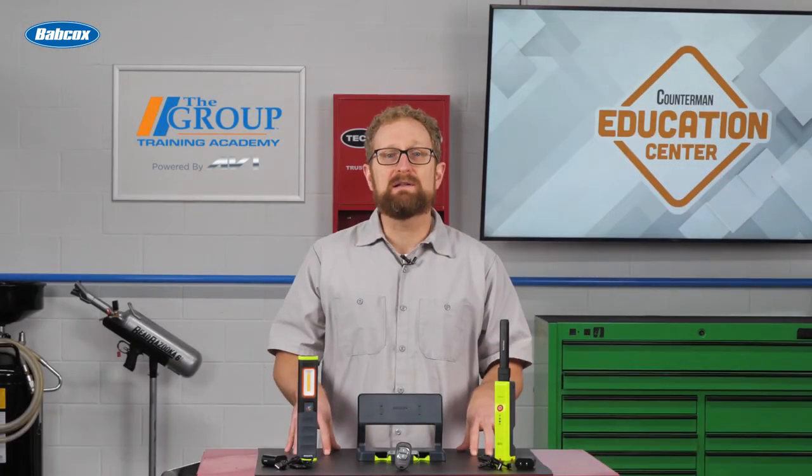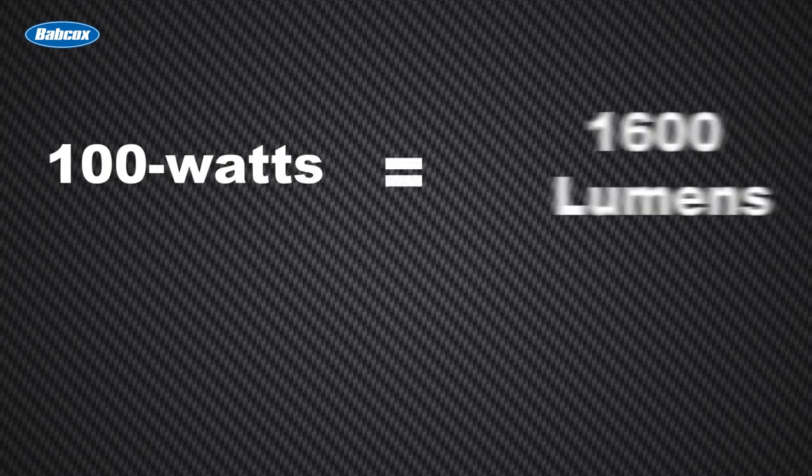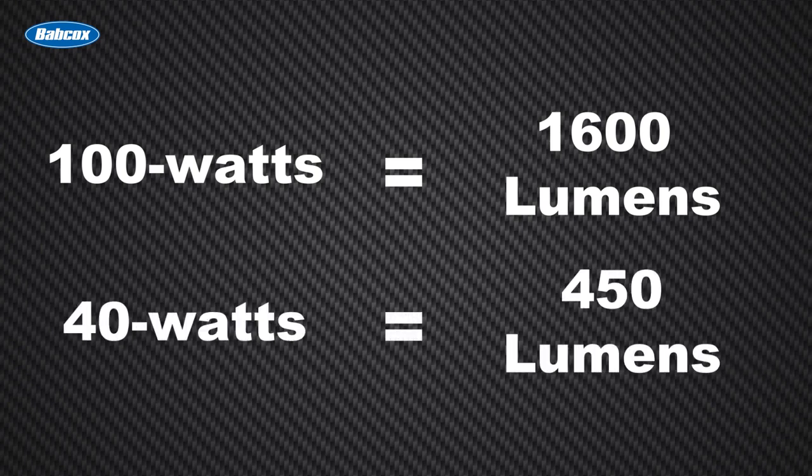We measure LED light output in lumens. A lumen measures the brightness of a light bulb — the higher the number of lumens, the brighter the light. According to the Department of Energy, a 100-watt incandescent bulb is the equivalent of about 1,600 lumens, while a 40-watt bulb is about 450 lumens.